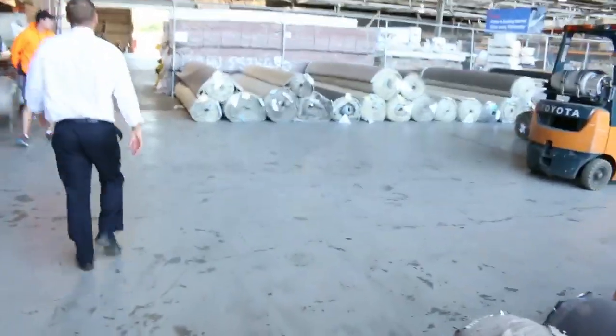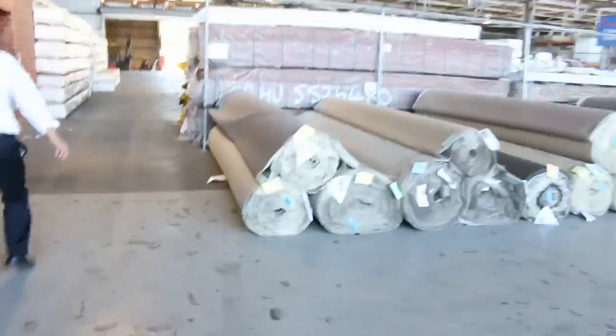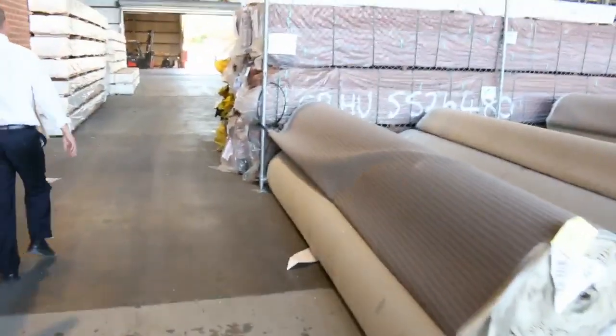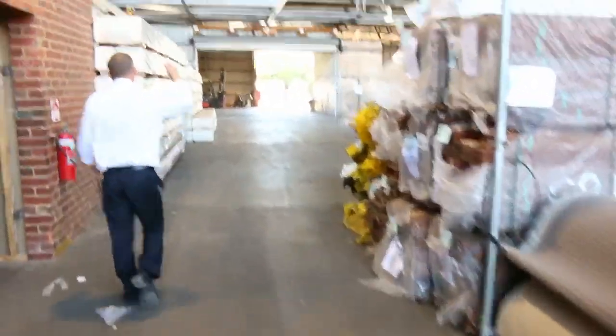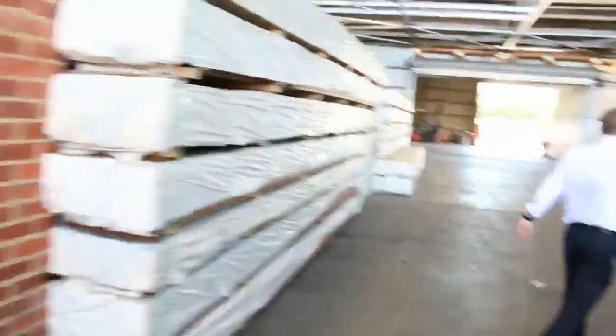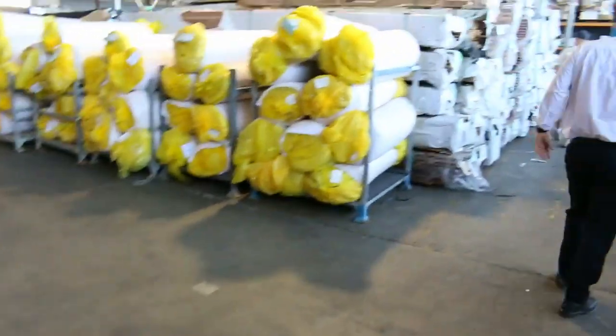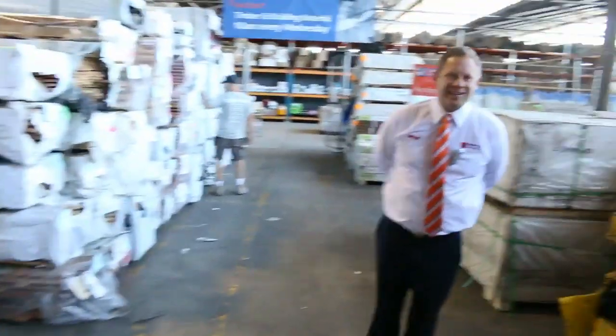Down in the mixed timber and building materials auction there are around 700 lots. I can see treated pine out the back, round poles, masses of decking, doors, windows, and also lots of insulation. Really good offering tomorrow. All in all, three fantastic looking auctions — we thank you for watching and we'll see you tomorrow.